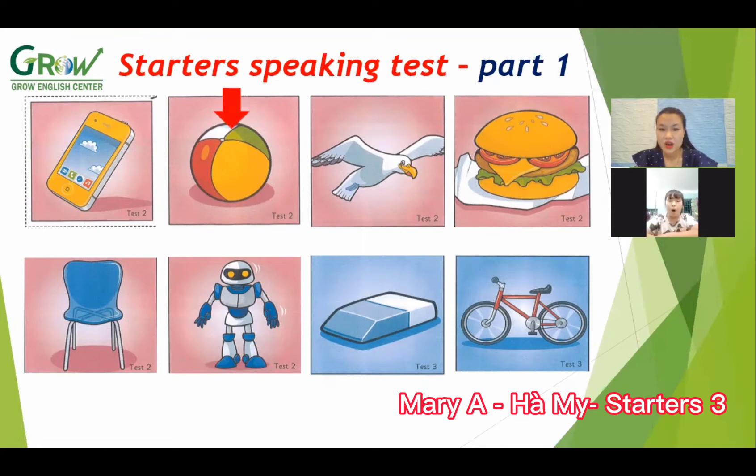Okay, what is this? It is a ball. Yes. What color is the ball? Yellow, green, white, and red. Yeah. Next, what animal is this? It's a bird. A bird. Okay, what is this? Bread — burger. Good.